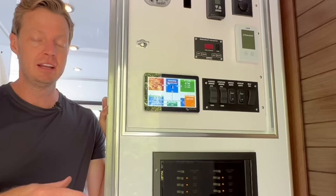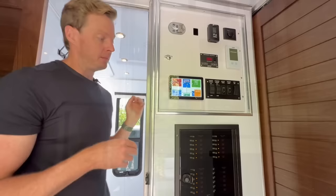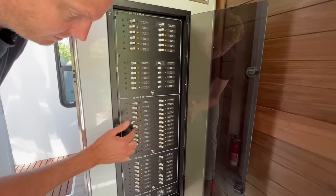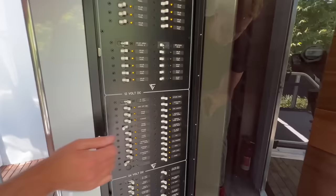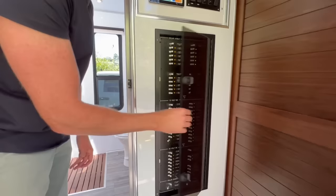We pulled a lot of technology from the marine industry. This is a custom power panel designed for 12 and 24 volts showing all energy systems — living lights, bathroom lights, bedroom lights, hall lights. If you run a circuit overload or have a trip, it's as easy as turning it back on. Everything is in a nice enclosure with a plexiglass cover so you know exactly what you're running. Flip a switch to turn something off — it's that easy.